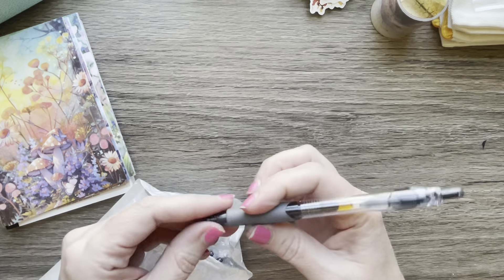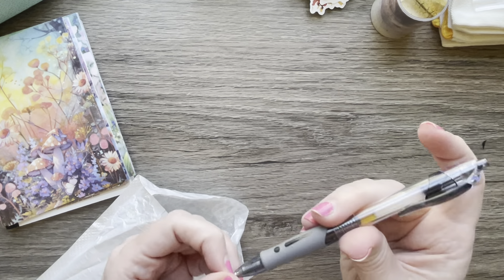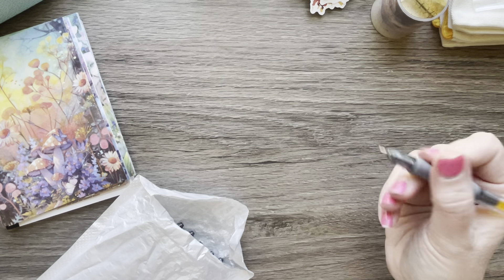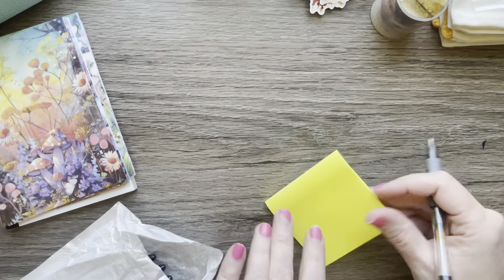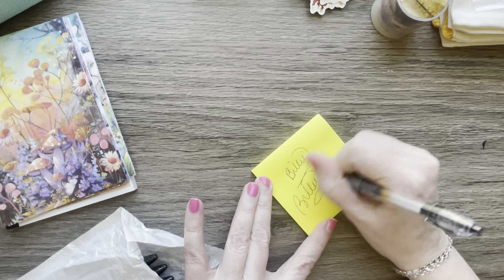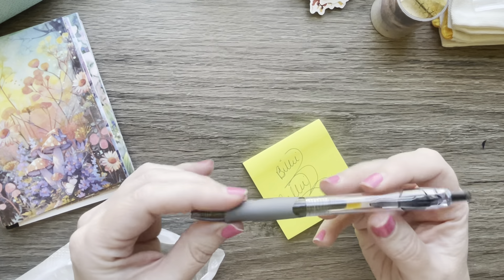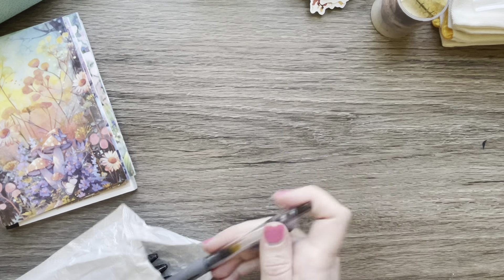I got a 10-pack of gel pens — I thought I'd take these to work too. Let's check them out. Just a clicker pen, 10-pack was $2.50. That will go in my work bag.